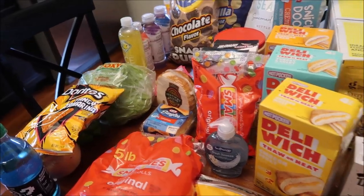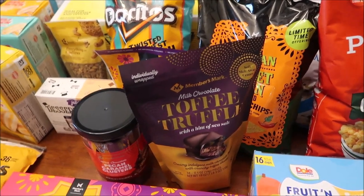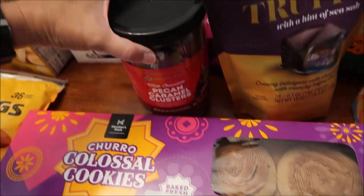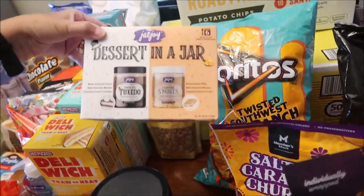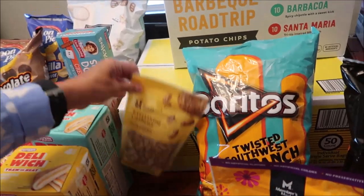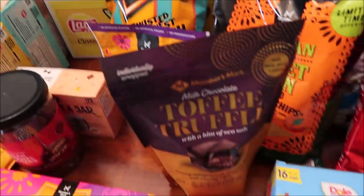We renewed our Sam's Club membership - we hadn't been there in probably a year - and spent $143.86. We bought the Member's Mark churro colossal cookies, Member's Mark milk chocolate pecan caramel clusters, and Jar Joy in chocolate tuxedo and campfire s'mores flavors - we've reviewed some but not these flavors. We also picked up Good and Gather everything cashews at Target - that was the only thing we bought there.